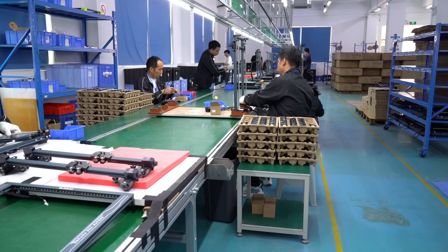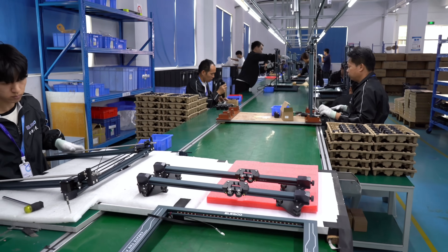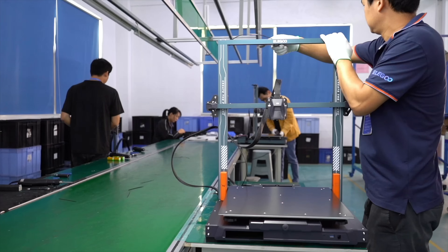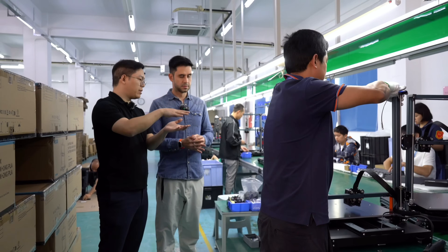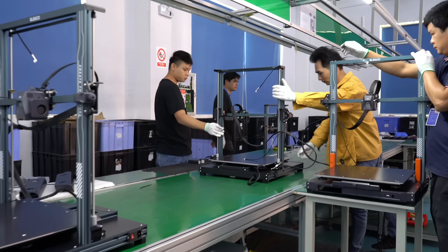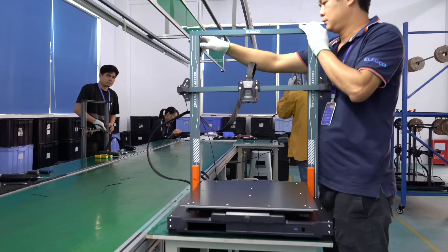Elegoo produces several models within the same complex. We came to another assembly line — what are they making in this part of the factory? Currently they are building the Neptune 4 Max, the largest model in the Neptune series. As you can see, they are adjusting the X-axis, making sure it is very stable and correctly assembled. It must be balanced as well, because during the printing process it is very crucial to have a balanced structure so that each layer can print perfectly.